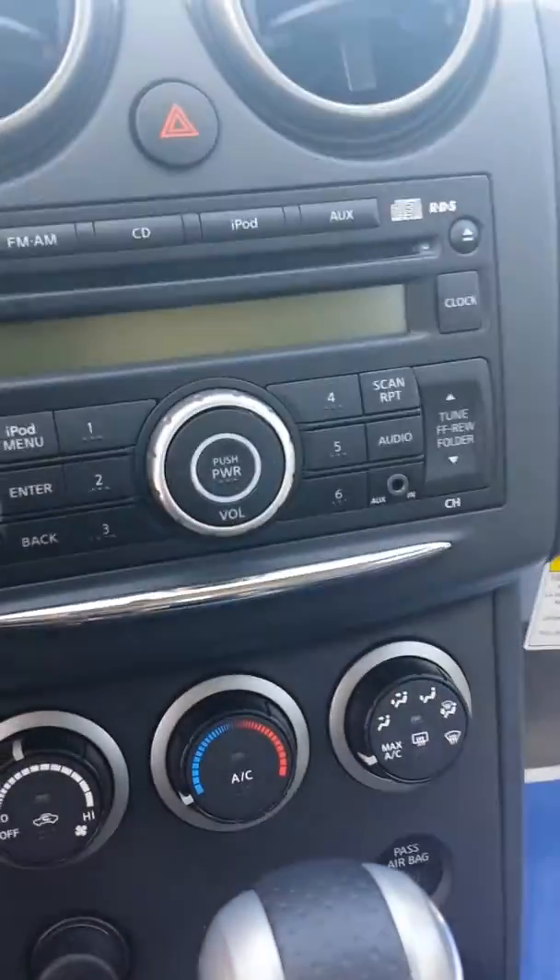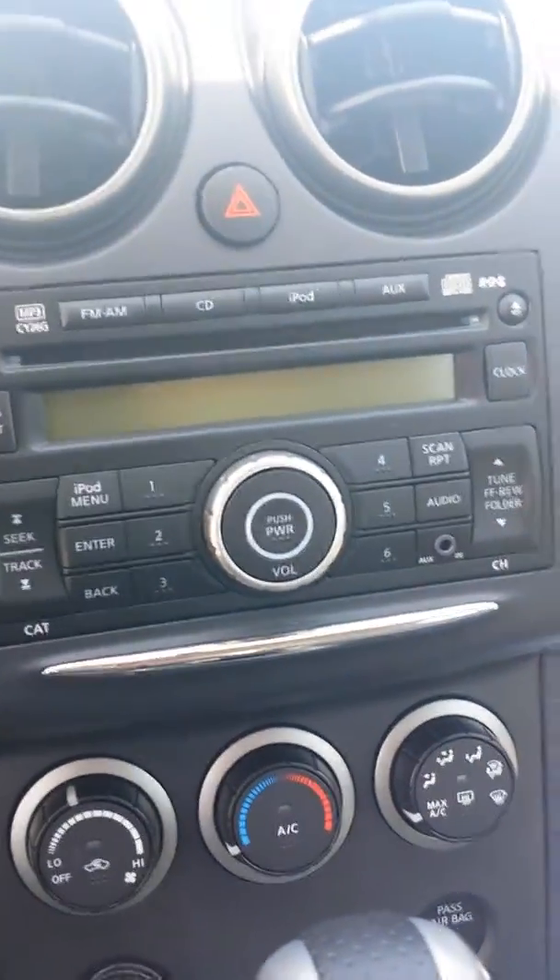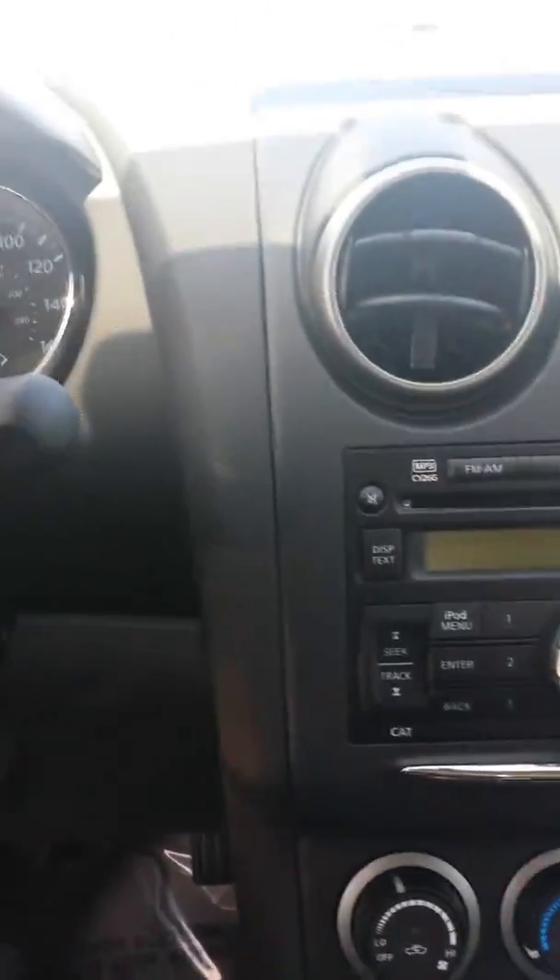You also have a deep well storage compartment, as well as an auxiliary input in your radio for your iPod or cell phone to play music through. And you also have some of the most comfortable cloth seats that you will find.